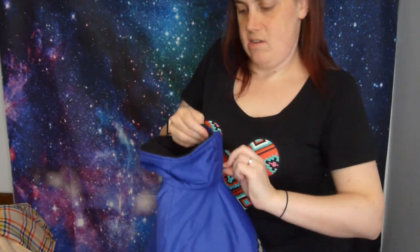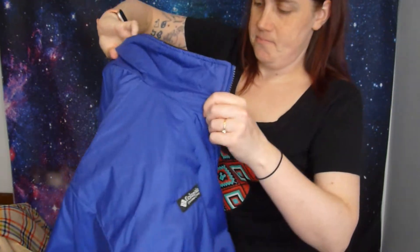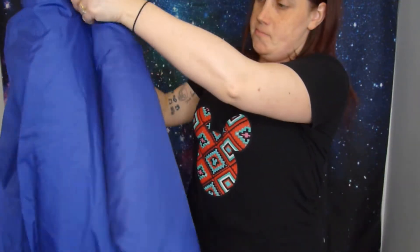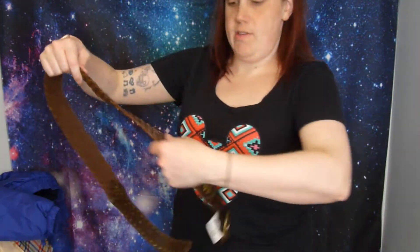I rocked the Columbia back in middle school and high school. This one is definitely 90s looking just by the tag on it. It's in great condition, size large. I'm not above selling winter coats still - it actually snowed here the other day so we can still wear them.